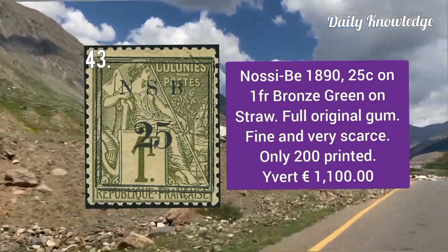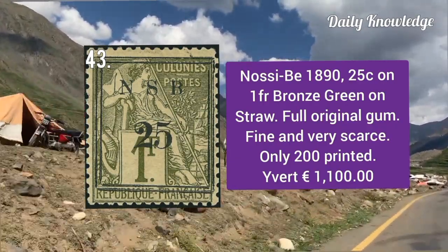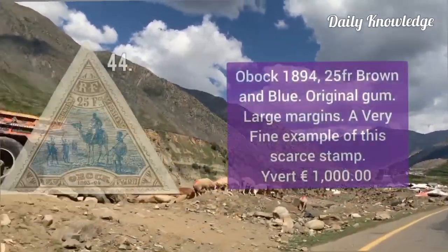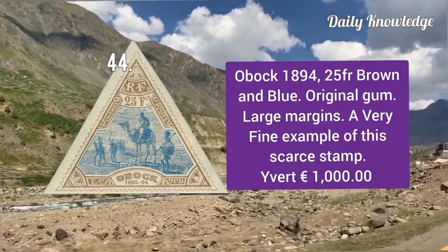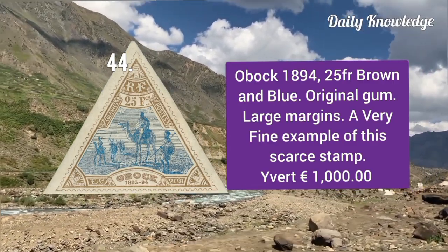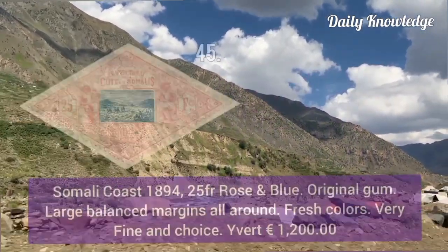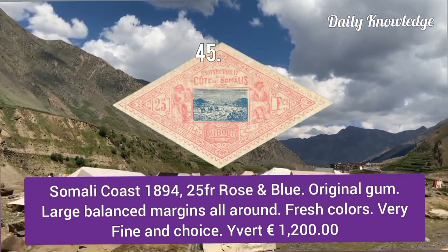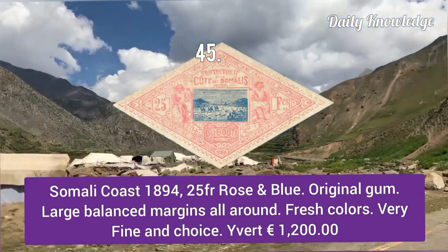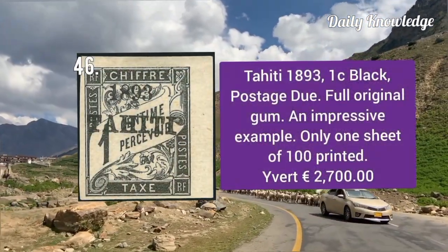Nossi-Bé 1890, 25c on 1 franc bronze green on straw — full original gum, only 200 were printed. Obock 1894, 25 franc brown and blue — original gum, large margins and very fine appearance. Somali Coast 1894, 25 franc rose and blue — original gum, large balanced margins, fresh color and very fine appearance.